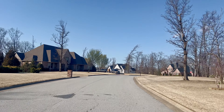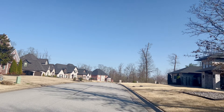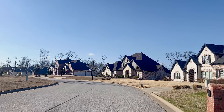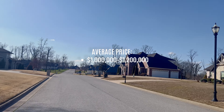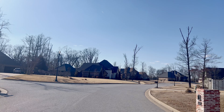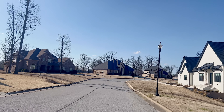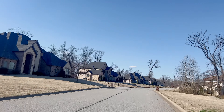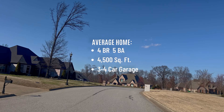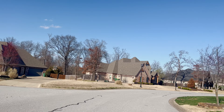The schools that serve Versailles are Elm Tree Elementary, Artists Ann Middle School, Lincoln Junior High, and Bentonville West High School. I have to give it to Jessica — it really is a pretty neighborhood with gorgeous homes and the location is hard to beat. The average home in Versailles is between $1 million and $1.2 million as of recent sales in the last 8 to 12 months. The average home size is a four-bed, five-bath, 4,500 square foot home, with most homes having a three-car garage and some having four.